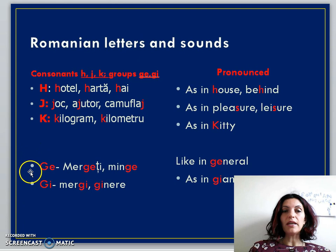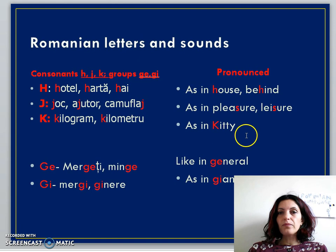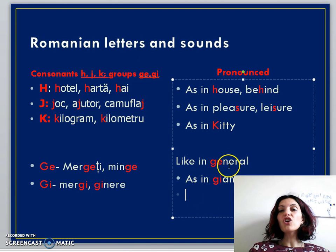Finally, the digraphs: 'GH' — for example, 'merg' — wait, 'merg' with GH gives the sound in the English 'general.' Actually, 'GH' as in 'minge' (ball) or 'ghem' (you/several persons walking) — and 'GE/GI' as in 'merge' (one person walking) or 'ginere' (son-in-law) — pronounced like the G in the English 'giant.' Those are the consonant sounds we're learning today.